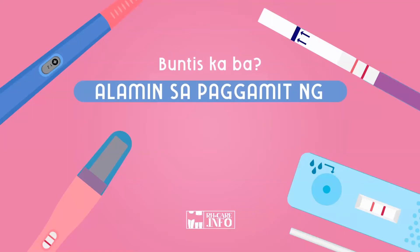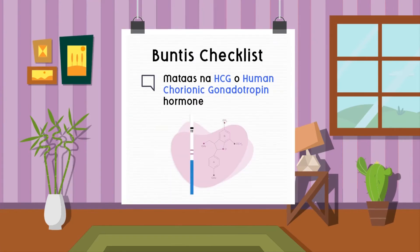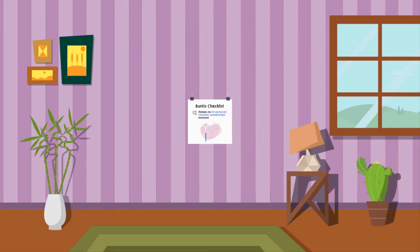Are you pregnant? Learn how to use a pregnancy test to find out. Pregnancy tests check your urine if your HCG, or human chorionic gonadotropin hormone, is high. If it's present in your urine, congratulations, you are pregnant.